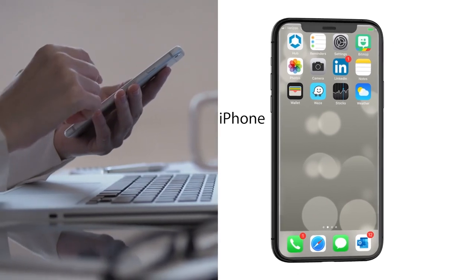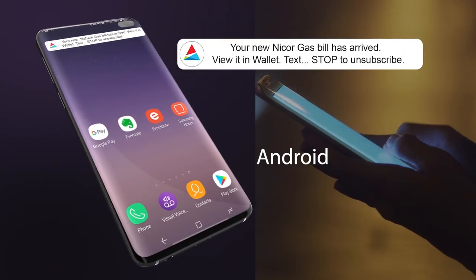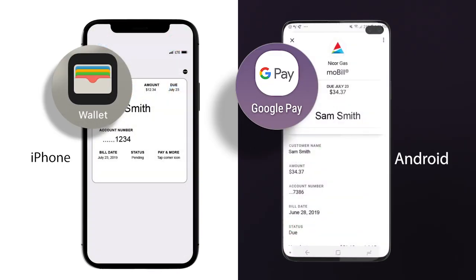When your monthly bill is ready to view and pay in your mobile wallet, you'll receive a notification if you have an Apple device, or a text if you have an Android device. Your mobile wallet pass with your gas bill will show your bill amount and due date.